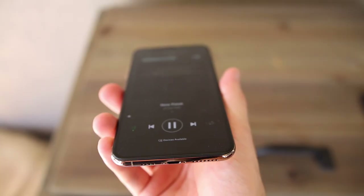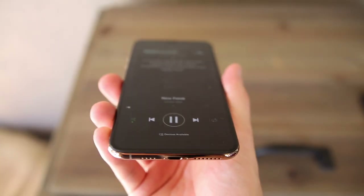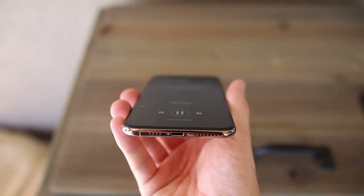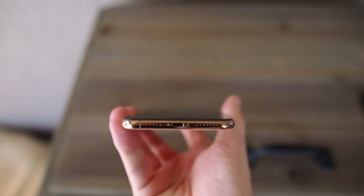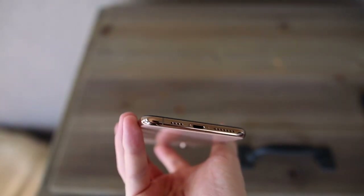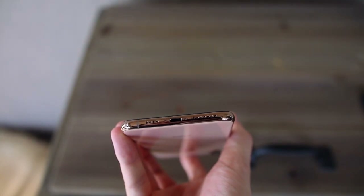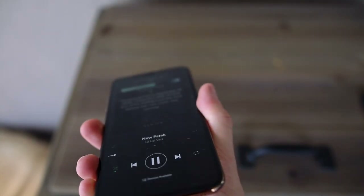The improved stereo speakers are another nice, subtle addition to the iPhone XS Max, adding to the already enjoyable video-watching experience on this gorgeous display. The sound quality and overall loudness is one of those features that goes under the radar for most people, but it's nice when you can actually tell both a quality and loudness improvement like you can with the iPhone XS Max.